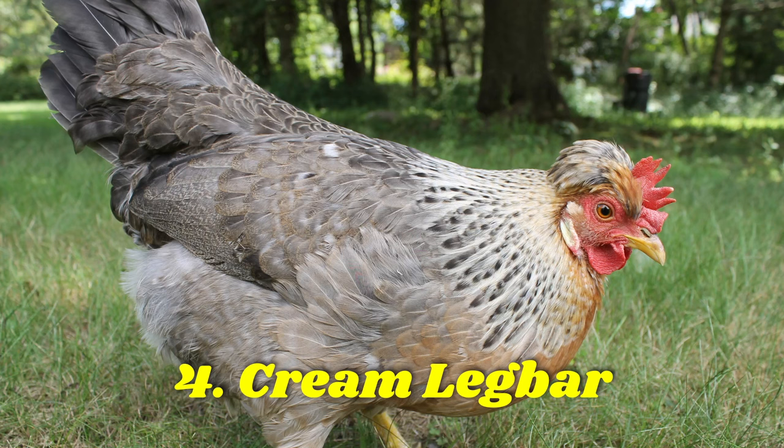Next up is another breed that has exploded in popularity recently, the Cream Leg Bar. An auto-sexing breed, meaning young chicks can be easily sexed, they're not only excellent foragers but excellent layers. Inheriting their blue egg gene from Araucanas during their development, these birds lay over 250 large blue eggs a year.